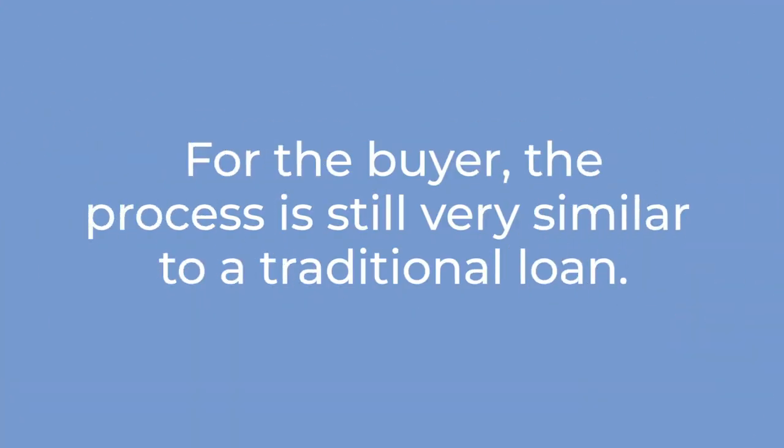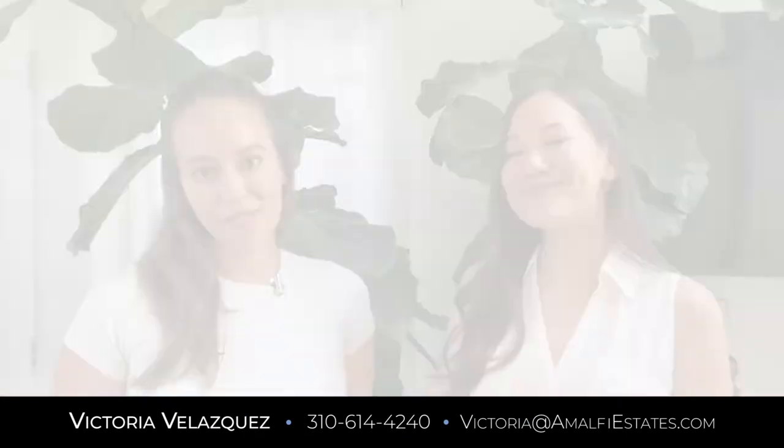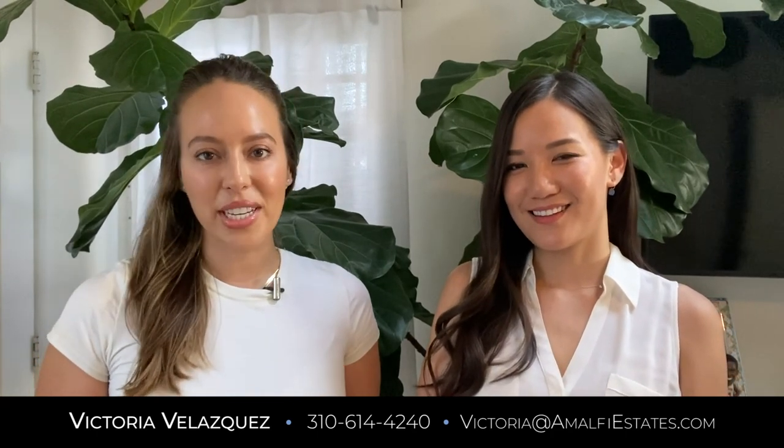On the client side, it's a very traditional experience — as if you had the longer traditional escrow period. You're just solidifying and locking in the property early. I really hope that was a helpful overview of this amazing new program. If you have any other questions or want more details, please feel free to reach out at 310-614-4240 or victoria@amalfiestates.com.